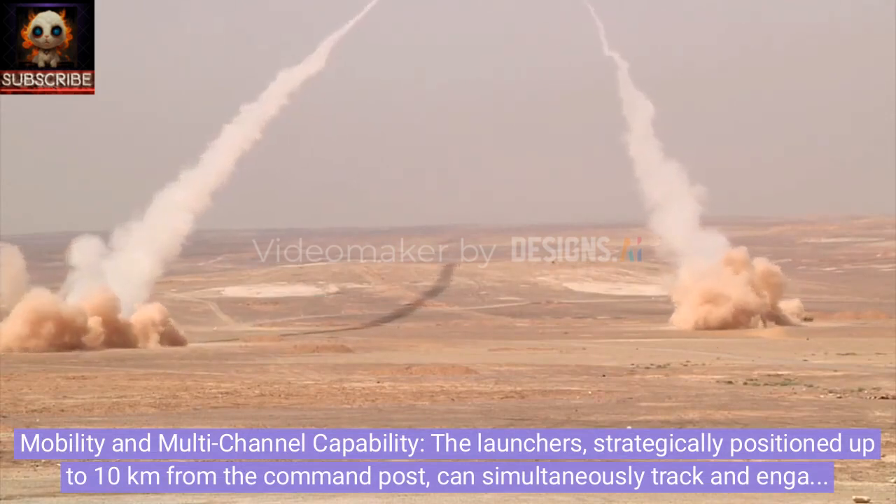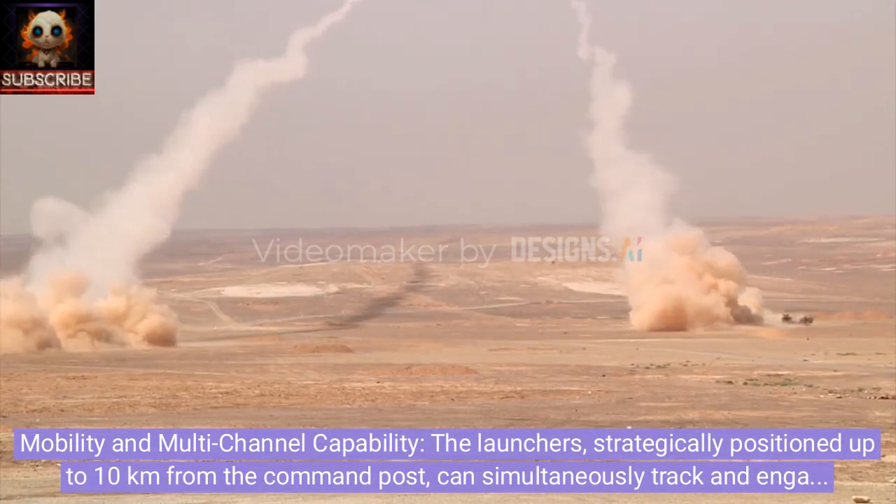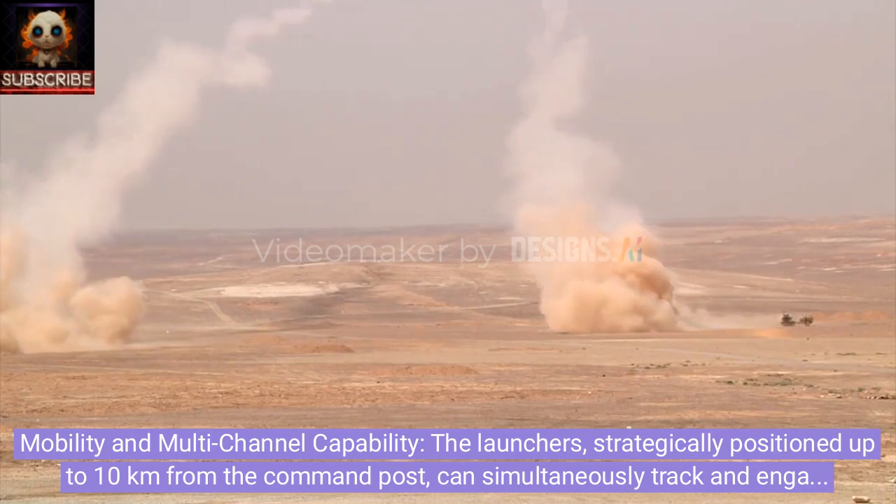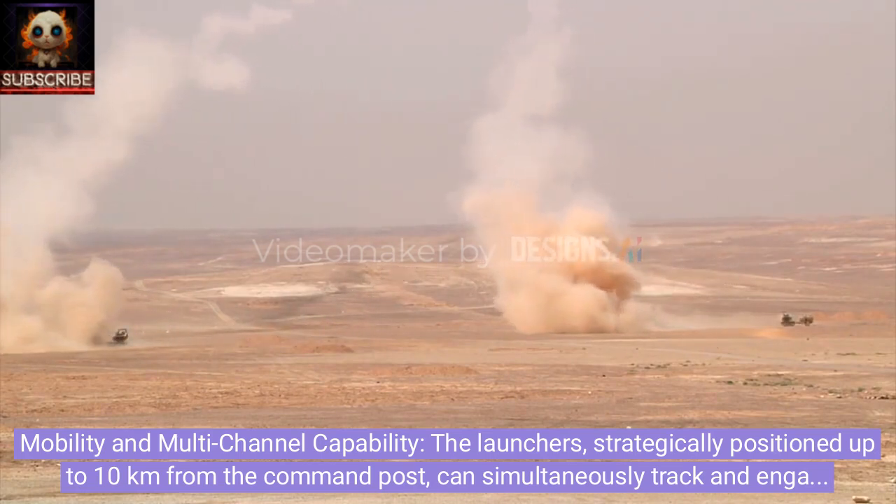Mobility and multi-channel capability. The launchers, strategically positioned up to 10 kilometers from the command post, can simultaneously track and engage up to 16 targets, showcasing the system's exceptional mobility and multi-channel capabilities.